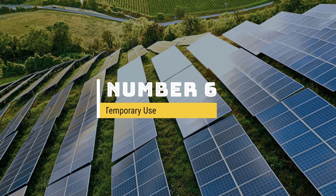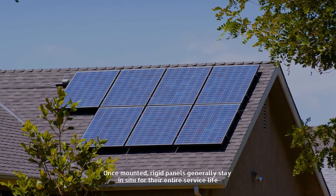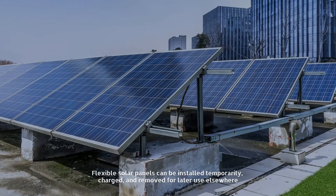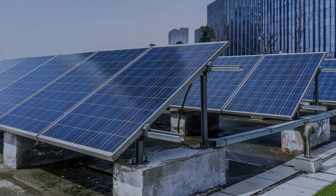Number six: temporary use. Once mounted, rigid panels generally stay in place for their entire service life. Flexible solar panels can be installed temporarily, charged, and removed for later use elsewhere.